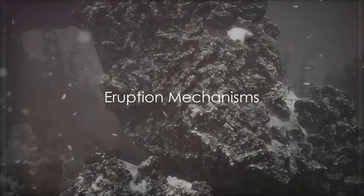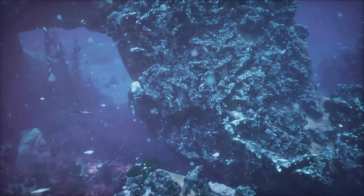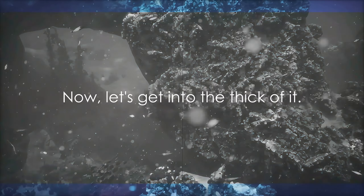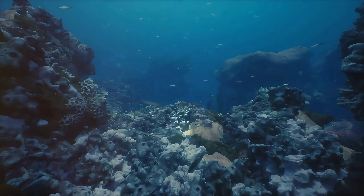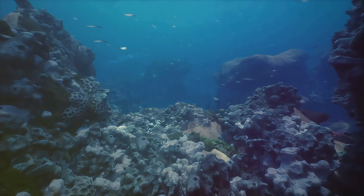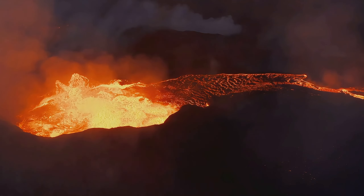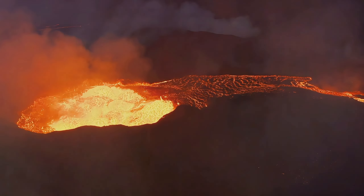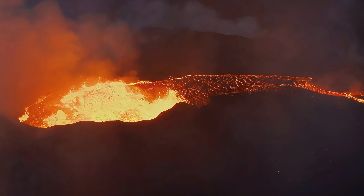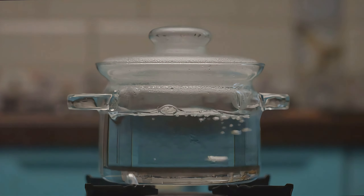Unlike their land counterparts, underwater volcanoes erupt differently due to the immense pressure of seawater. Picture this: a volcano deep beneath the ocean surface, where the pressure is so great that it modifies the entire eruption process. Instead of an explosive spectacle, the eruption materials often seep out slowly through fissures in the seafloor — a slow, steady process, akin to a pot simmering rather than boiling over.